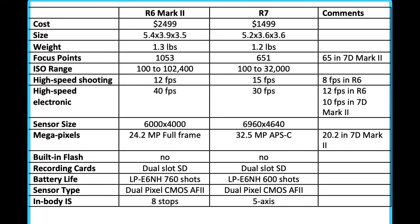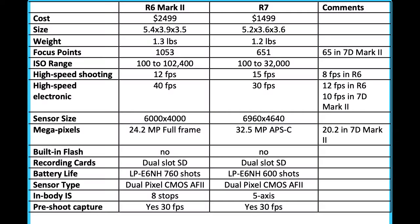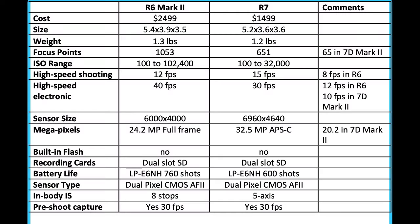The sensor type in both cameras is the dual pixel CMOS autofocus 2, which means we have the same high-tech sensor in both. Both cameras also have image stabilization in the body — eight stops in the R6 Mark II and five-axis in the R7. There is a pre-shoot capture feature: hold the button down before you take the picture, and if the camera is properly set, it records before the bird or athlete takes off. Both cameras have that and both capture 30 frames per second in the pre-shoot — just remember to set your camera accordingly.